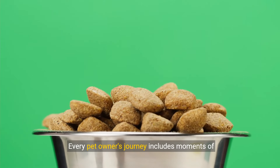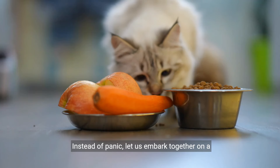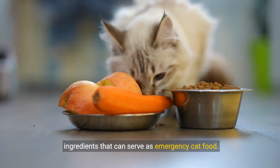Every pet owner's journey includes moments of challenge, such as running out of cat food. Instead of panic, let us embark together on a discovery of nutritious and safe household ingredients that can serve as emergency cat food.